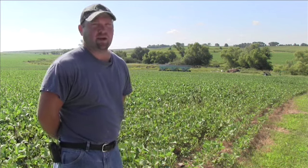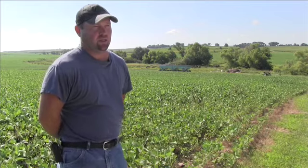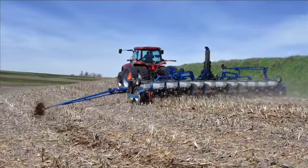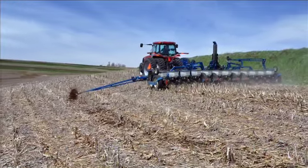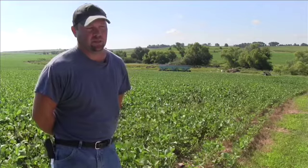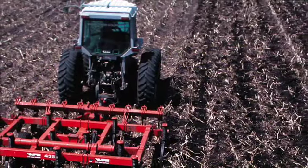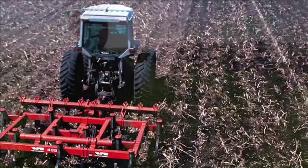It's just fewer passes over the field, so you're saving money on fuel. You also get some benefit on water — you're saving water when you're not disking anything up and drying out that top layer. And really, if there's no need to do it, why would you? It's just recreational tillage.